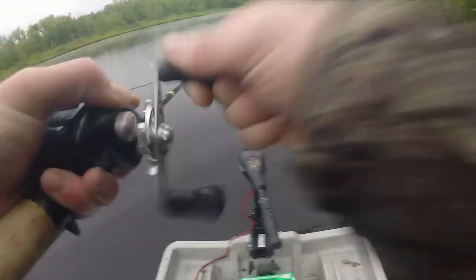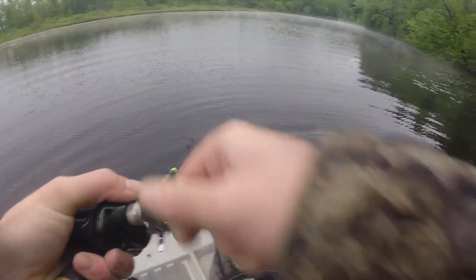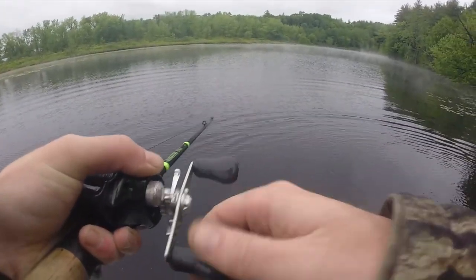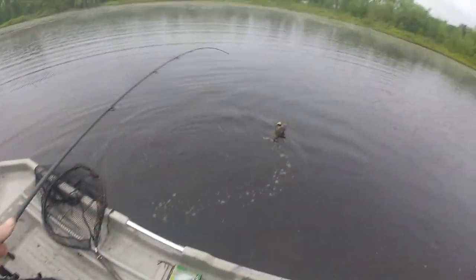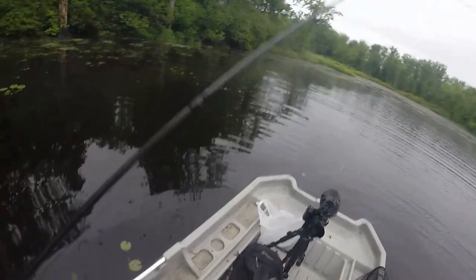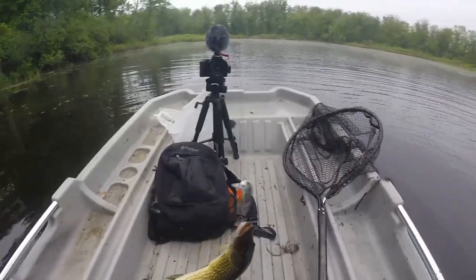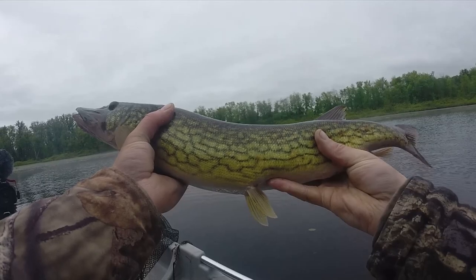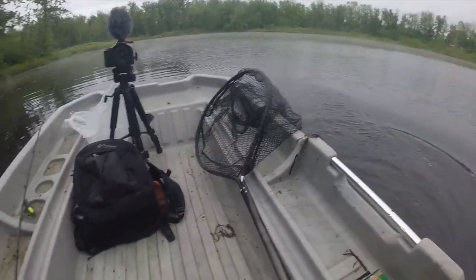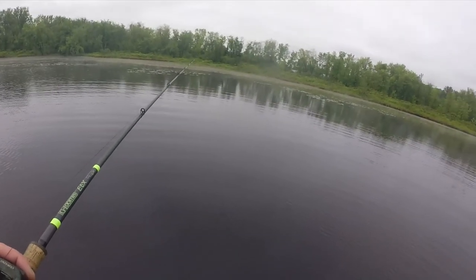Got him! Look at him spin this boat! Oh, what a nice pickerel! Whoa — hey, I don't mind if you spit, bud. You've got big teeth! What a nice, nice, nice pickerel. Oh, meaty pickerel — look at him. That's all of three pounds right there, another solid fish. That's actually my biggest pickerel so far this year.